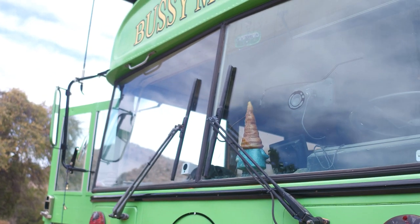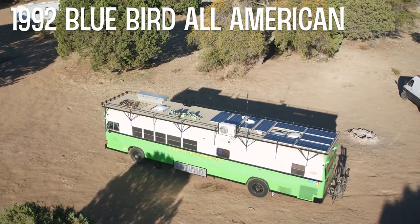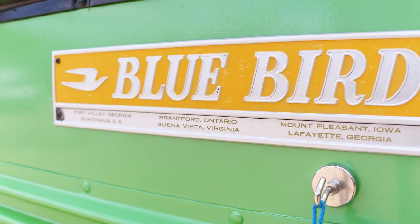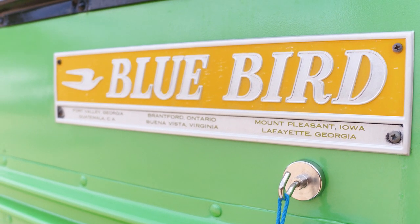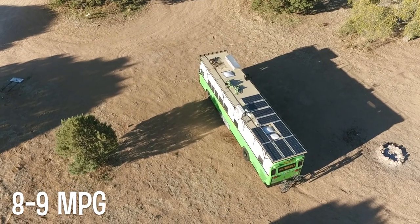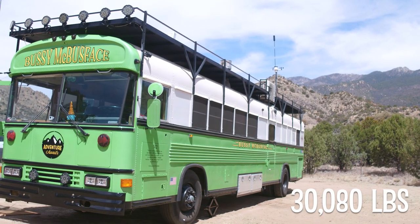Welcome to the outside of Bussie McBussface. This is a 1992 Bluebird All-American. It has a Caterpillar 3116 engine, Allison MT643 transmission. She gets about eight to nine miles to the gallon. Our bus is 40 feet long and it weighs in at 30,080 pounds.